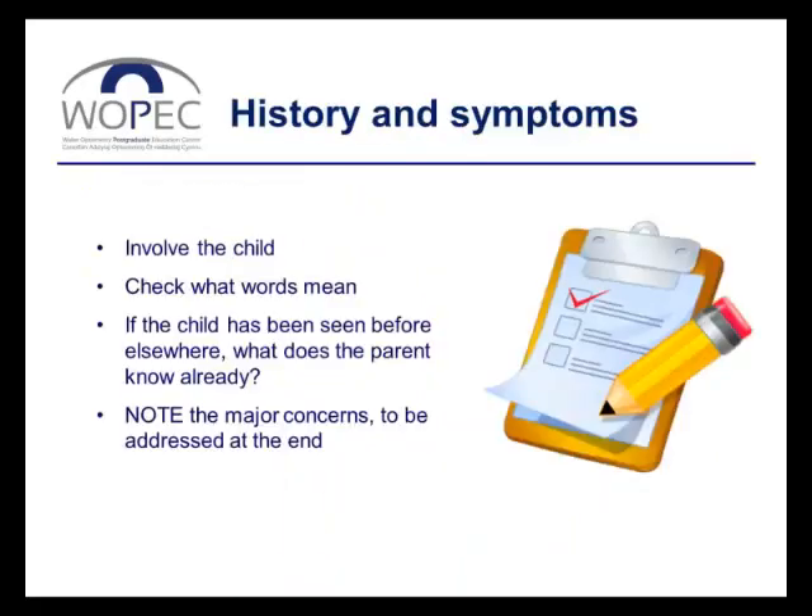At the start of the examination, we're going to take history and symptoms. When dealing with small children, it's going to be the parent or carer who answers your questions. But try to involve the child as much as you can — address the questions to the child, even if it's mum who answers. That will also stop the child from getting bored while you and mum are talking about them.